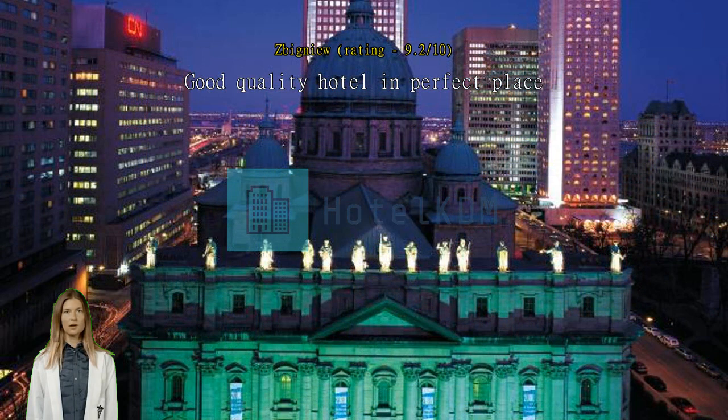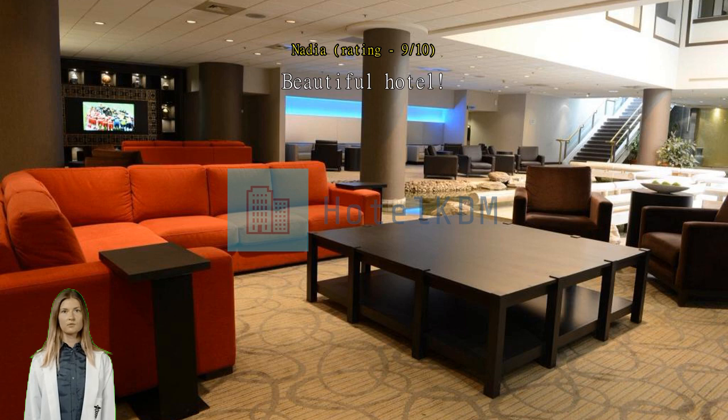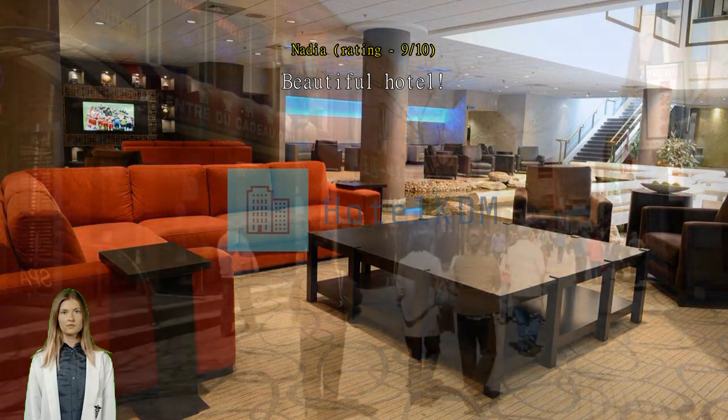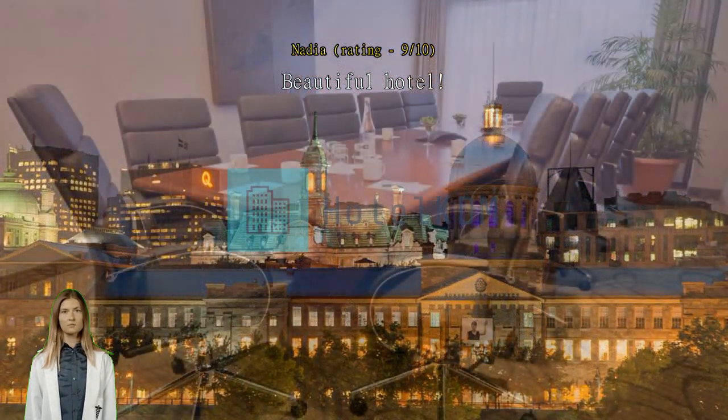Beautiful hotel. I went to Montreal for a convention at the Palais de Congrès, and this hotel is right across the street, so it was very convenient to travel back and forth. The hotel is also located two blocks away from Rue Ste-Catherine, a major tourist area, so my friends and I were able to walk easily to shop and explore. The hotel is beautiful, especially the lobby, with a Chinese theme running through it — it is located in the Chinatown part of Montreal.